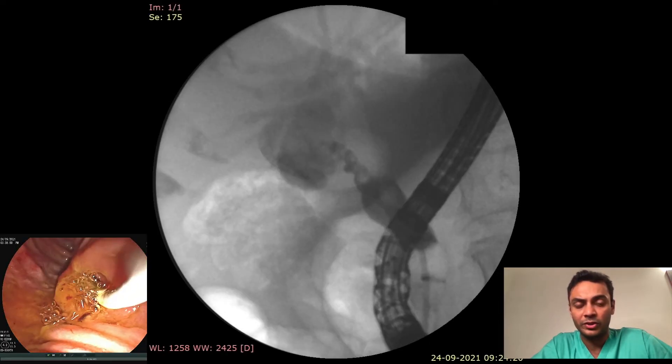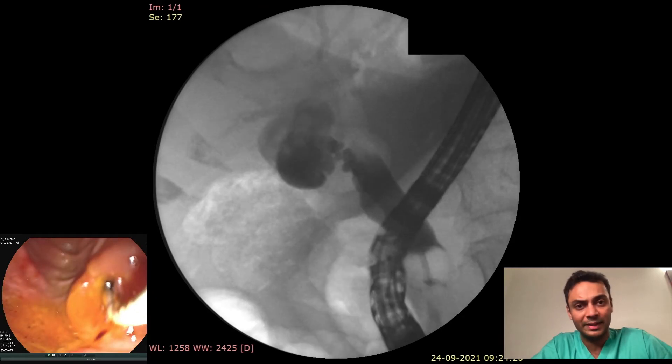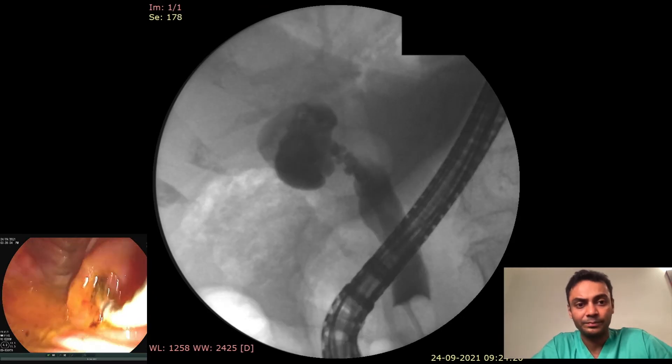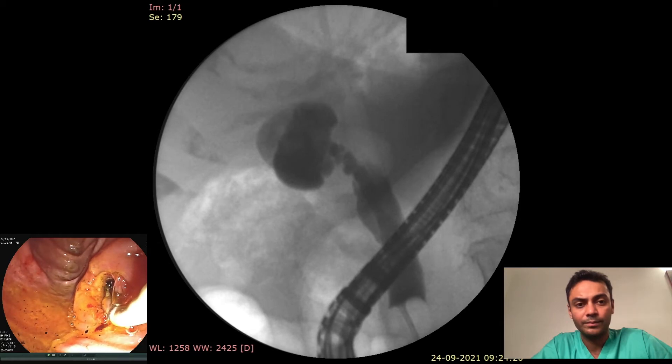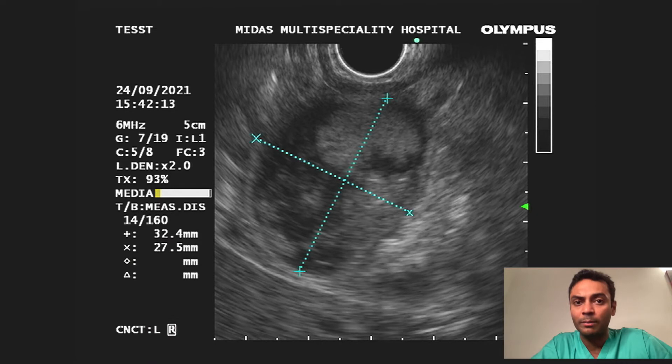Therefore, balloon occlusion was performed and the gallbladder was distended with normal saline and contrast. Following this, on EUS views, the gallbladder appeared distended.